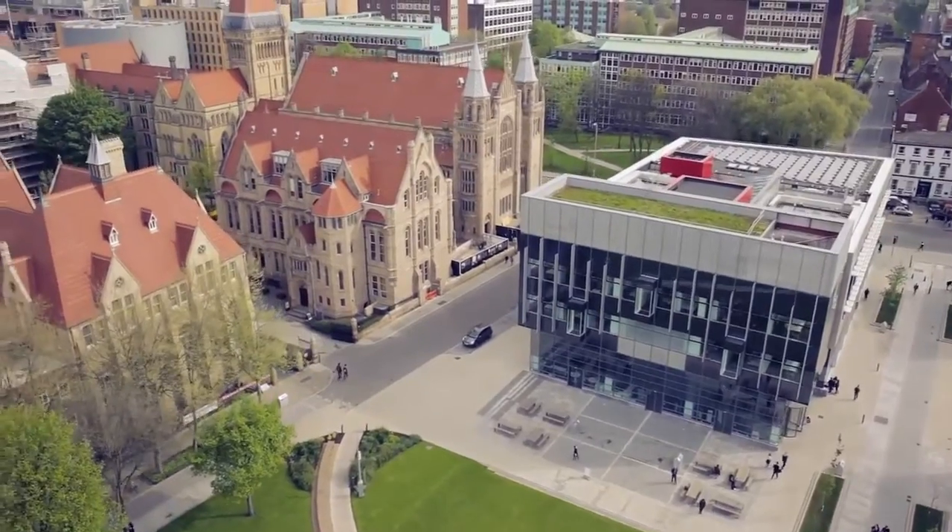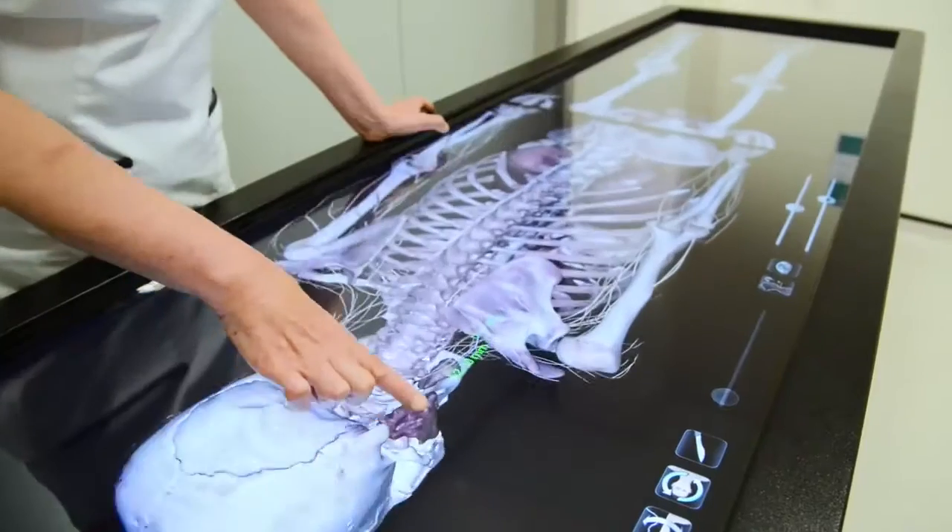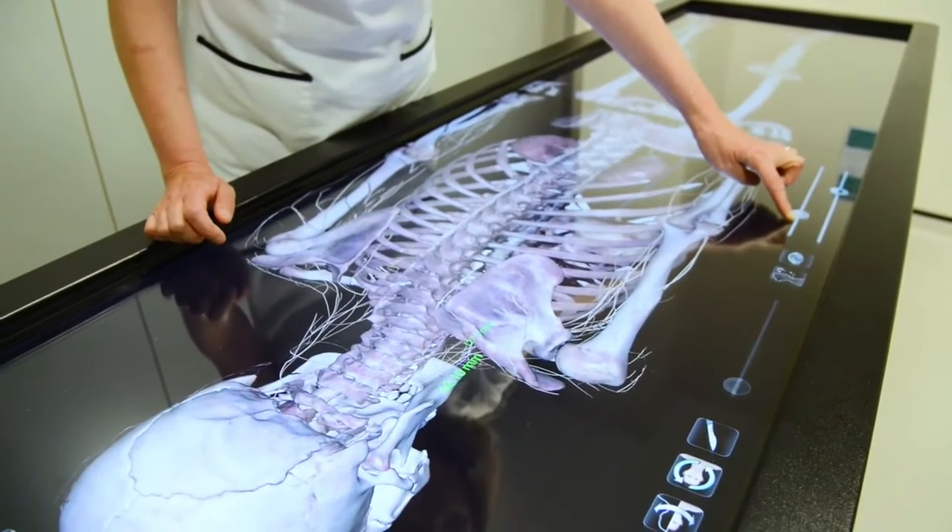Manchester is a great place to study — very vibrant, a lot going on, very forward thinking. There are lots of facilities and lots of energy and enthusiasm for anything innovative, and this is a very innovative course.